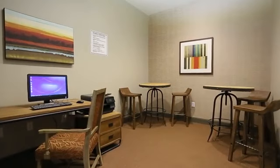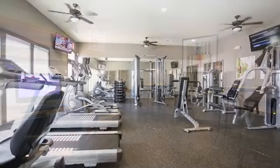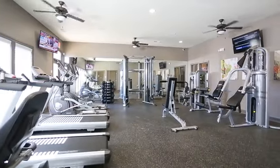Finish up that last-minute work in our business center. Or stay active and head over to our fully-equipped fitness center.